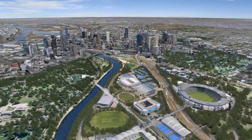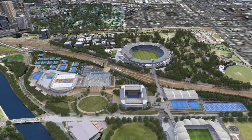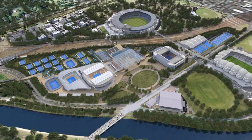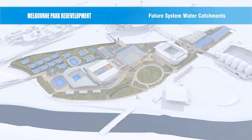The Melbourne Park Redevelopment Project will transform Melbourne's world-class sporting precinct and ensure it remains the home of the Australian Open until 2036. The project includes a new precinct-wide stormwater recycling system to make Melbourne Park the greenest venue of its kind in Australia.